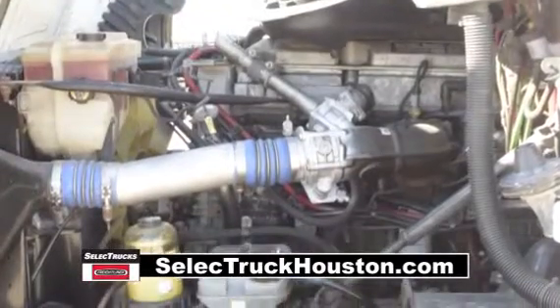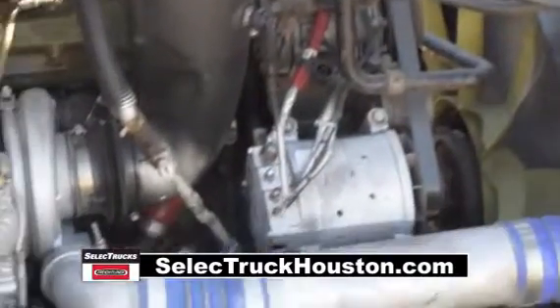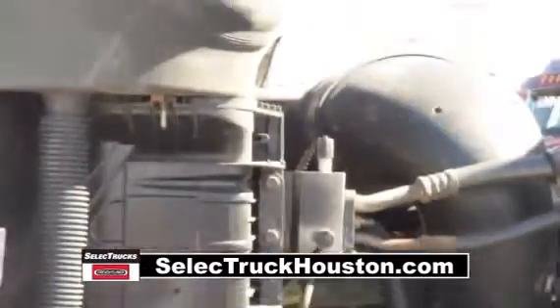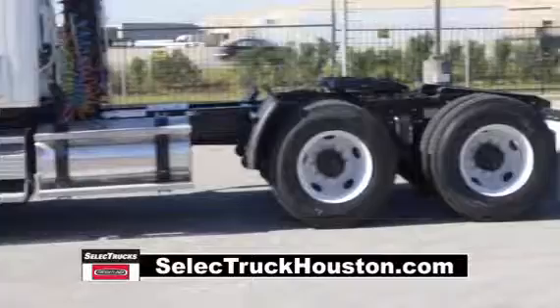These Cascadias have a very fuel-efficient Detroit 14-liter 455-horsepower engine with a 10-speed transmission. These trucks have a 3.58 gear ratio, a 192-inch wheelbase, 12,000-pound front axle, and 40,000-pound rear axle.